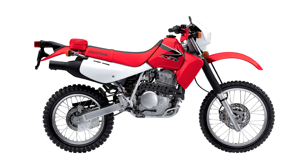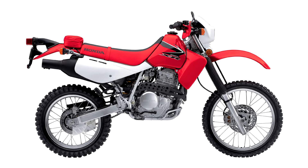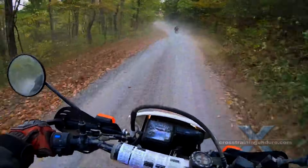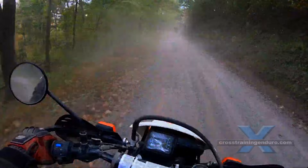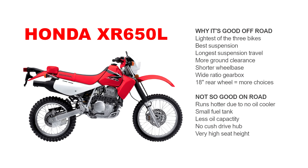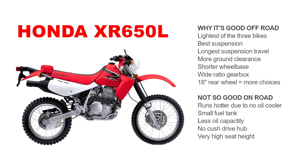So why is the Honda best for off-road riding? It's the lightest by a long shot. It has the best suspension and the longest travel, which also means great ground clearance too. A shorter wheelbase makes it very nimble in the dirt. And a wide ratio gearbox gives you a low first gear and a fifth gear suitable for the highway, although some complain the gaps between certain gears are too wide.